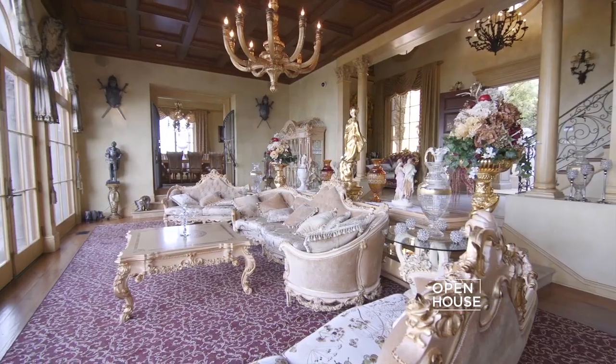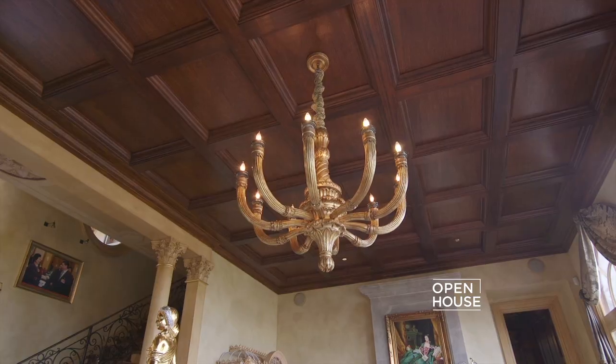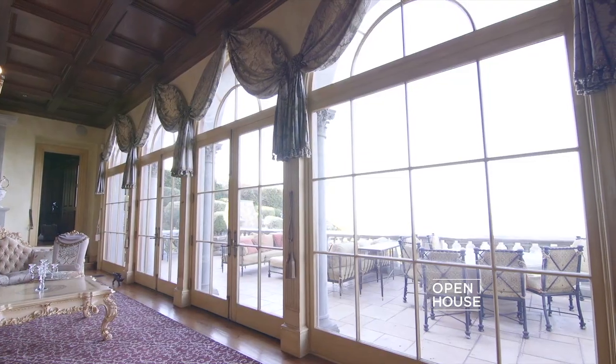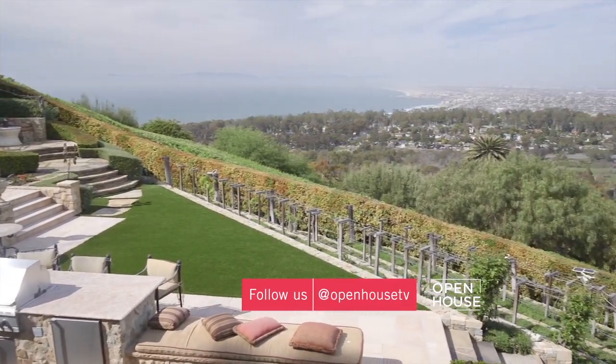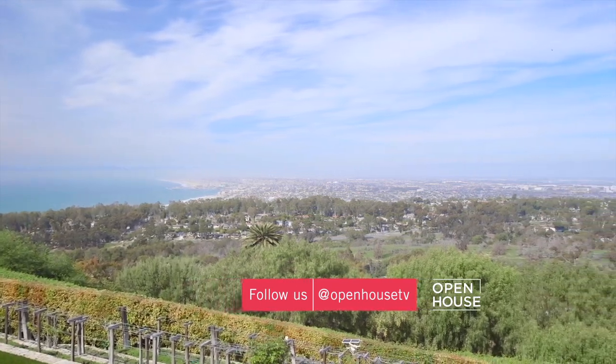As you enter the grand two-story living room, one of the first things you notice is how open it is. There are soaring coffered ceilings, a stone fireplace, and floor-to-ceiling French doors which open to an incredible panoramic view of the coastline, city, and mountains. You can just imagine some of the sunsets you can watch from this balcony.